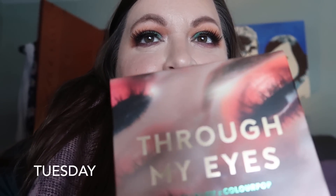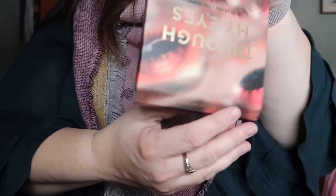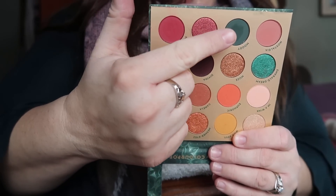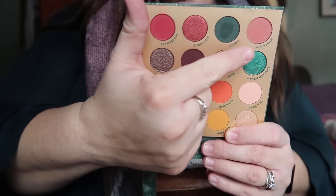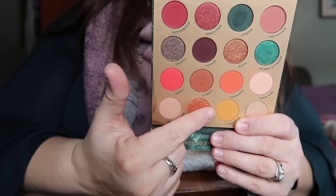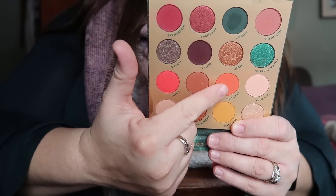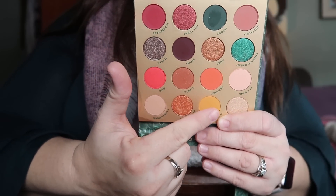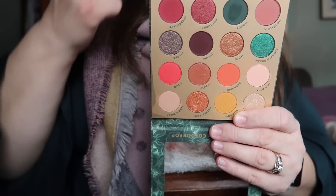I'm going to show you my makeup first. I'm wearing this palette from Colourpop that I just got in the mail yesterday — it's the Through My Eyes palette. I'm clearly wearing the emerald shade on my lid. I have this one in my outer corner, this on my lid, the emerald shade on my lid, and this one and this one in my crease, as well as this one in the crease. I tapped a little bit of this one on the center of my lid.